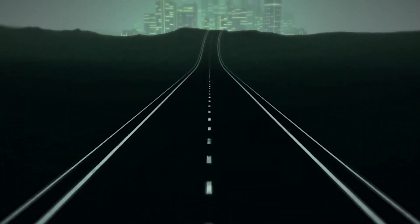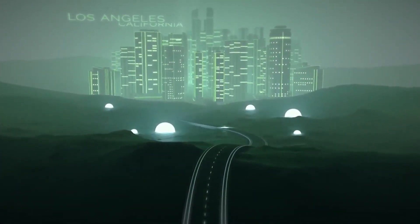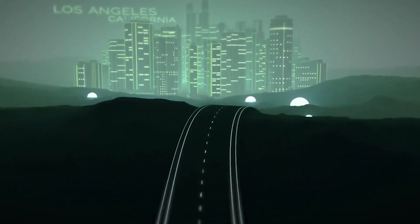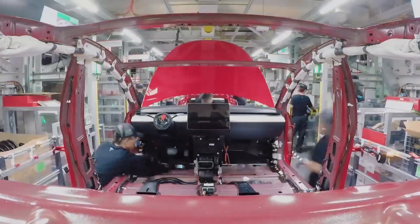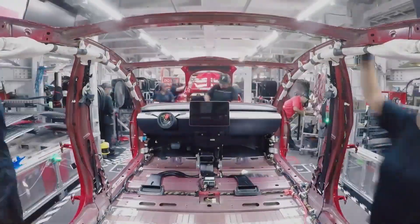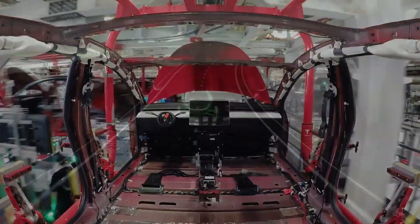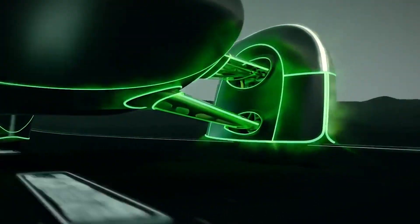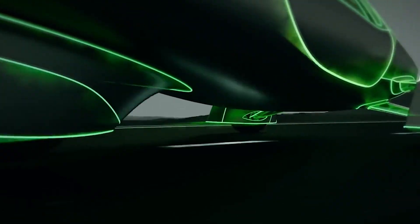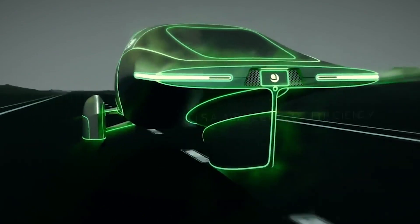Let's start with everything good about the Aptera SEV. The sleek and aerodynamic three-wheel design results in an Aptera claim that the vehicle uses only 100 watt-hours to travel a mile. Compare that with the already very efficient Tesla Model 3, which takes 250, or larger electric vehicles that can take 300 and even 400 watt-hours to go that far. That's astonishingly efficient and will be an incredible achievement, though it comes with some compromises.